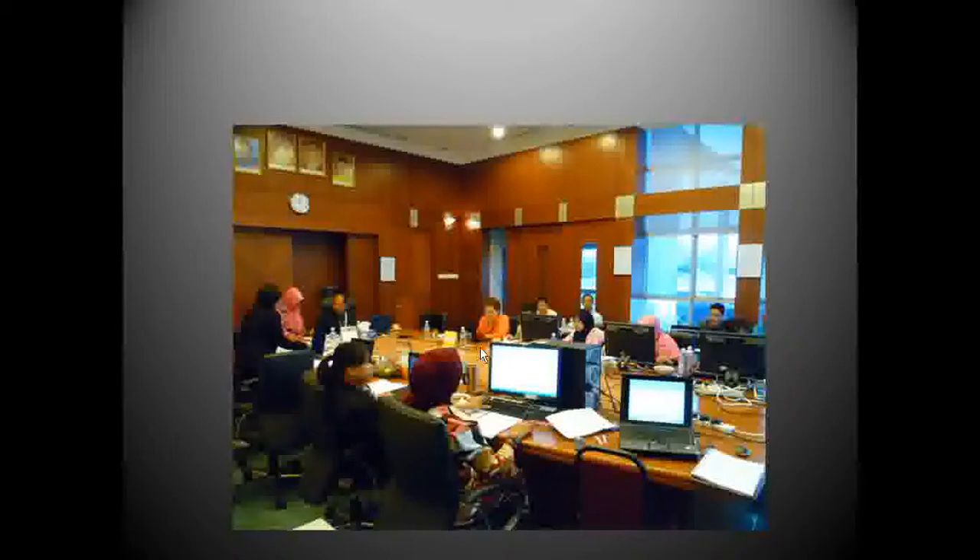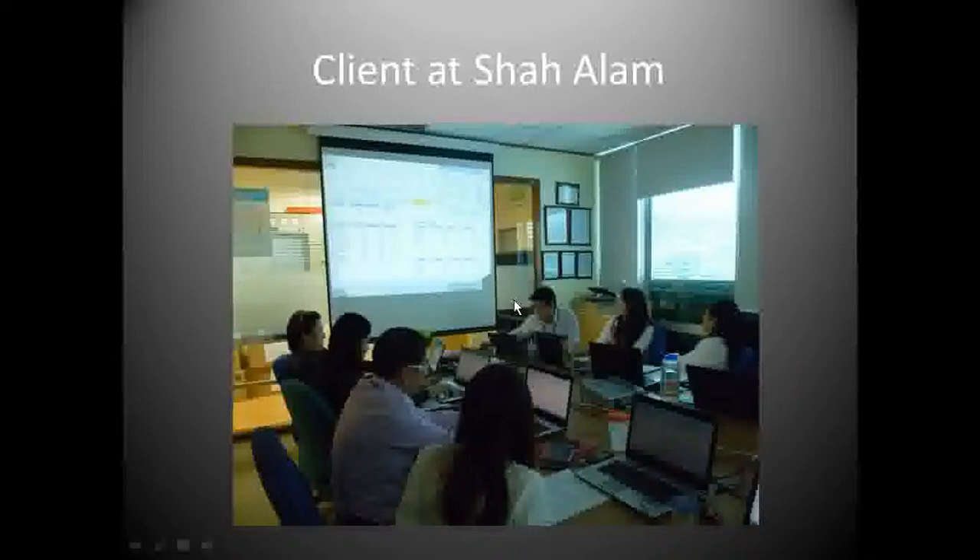Everyone was concentrating and had their own computers, which was great. This is a recent client where the group was learning about advanced filters. They were concentrating on what they learned, and all these exercise files were created by me to help reinforce their learning.